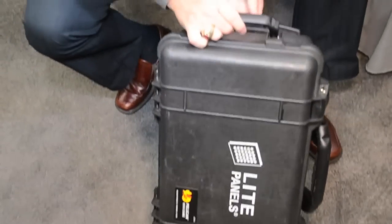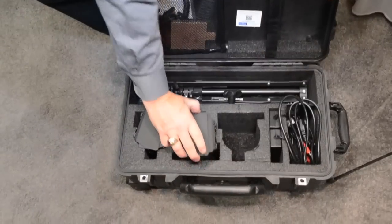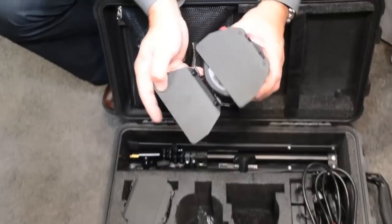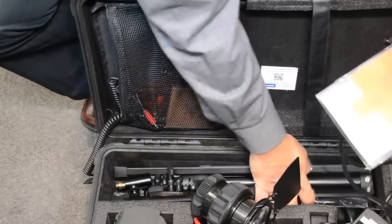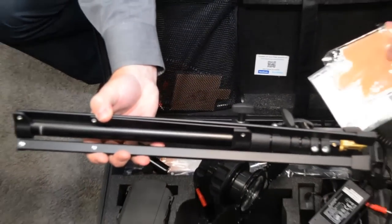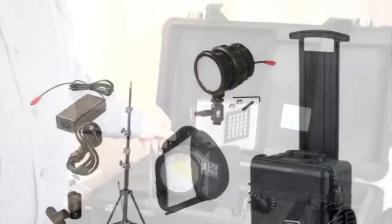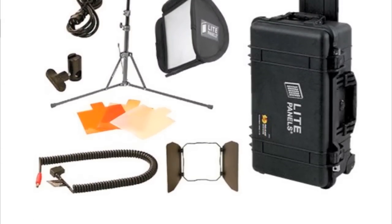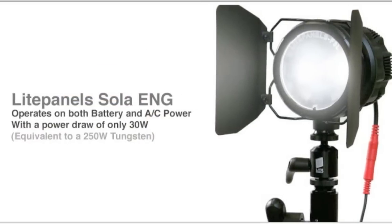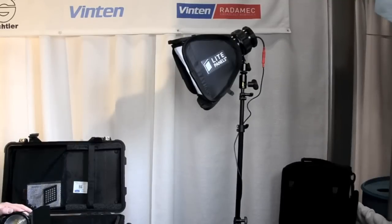The Sola ENG kit comes in a Pelican case and comes complete with three Sola ENG lights along with stands, AC, D-Tap, and gels to use this kit in a three-point lighting environment. It also comes with a softbox so you can use the softbox for your key, your Sola ENG for your back and your fill, on stands — very easily set up — and it will also work with an Anton Bauer battery plate to power all three lights.